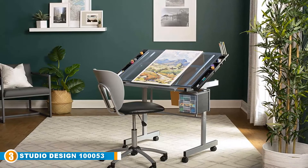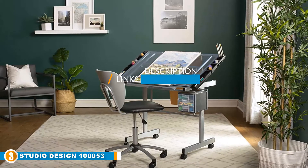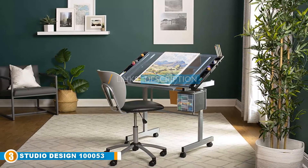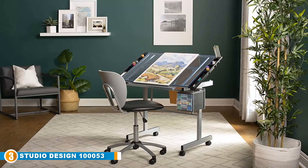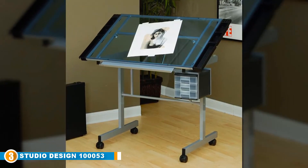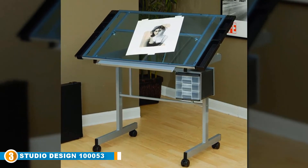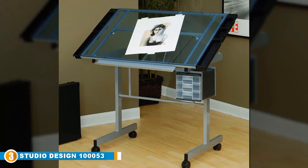The number three position is held by the Studio Designs 10053 Vision Craft Station. Looking for a durable drafting table to take you through the years? The Vision Craft Station from Studio Designs is one of the top choices among the drafting tables listed in this video. Manufactured by a company known for its practical craftsmanship, this drafting table is designed for utmost convenience and functionality for all kinds of professions.